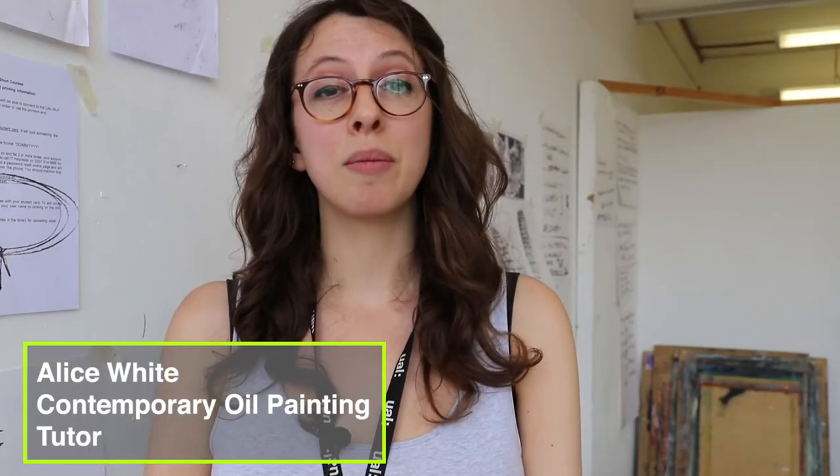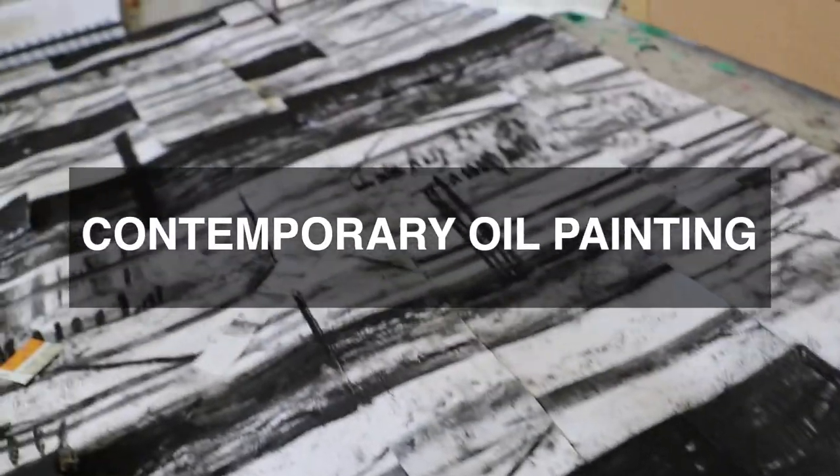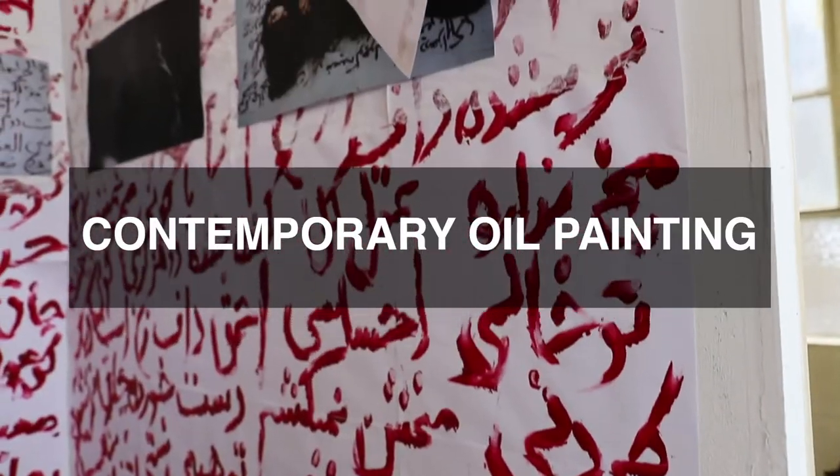My name is Alice White and I'm teaching contemporary oil painting practice as part of the summer schools. The course itself investigates different painting practices that we should be using in today's contemporary environment, so we're combining together oil painting practice with collage, based on the idea that the image can be deconstructed and reconstructed through layering in different materials — either wet materials or paper-based.